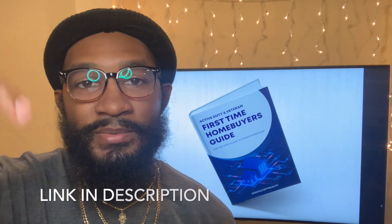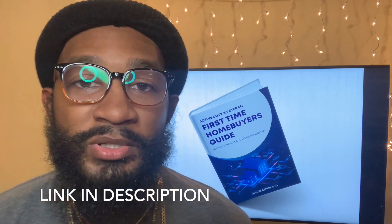Hey, what's going on guys? Don't Accept Reality here. I have an ebook out called the Active Duty and Veteran First-Time Home Buyers Guide. In my guide, I'm giving you a step-by-step process on how to reach home ownership comfortably and with knowledge. It's preparing you for the unexpected things I wish I would have known when going through my home buying process. The link to the ebook is in the description — check it out, and I truly appreciate you guys.